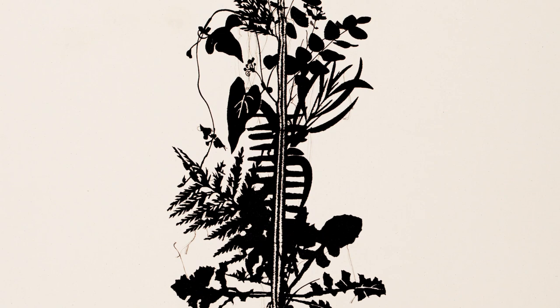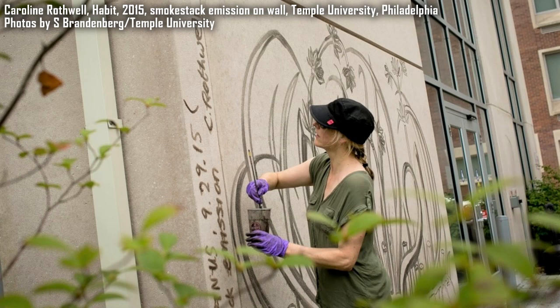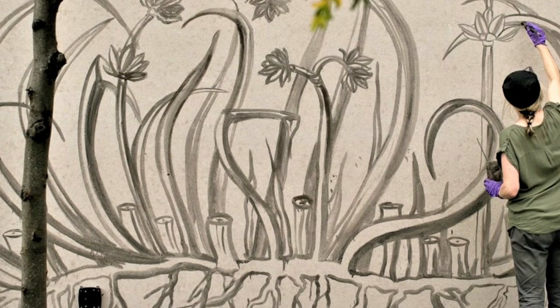Carolyn Rothwell's art materials also express her scientific curiosity about her surroundings. In 2015, during an artist residency at Temple University in Philadelphia, she made a large outdoor wall drawing on the university campus using carbon soot emitted from one of the smokestacks located at Temple University. The drawing Rothwell created using soot was of a threatened Philadelphian plant species known as the Juncus alpinus. Like the plant, which is disappearing under environmental pressures caused by pollution, the soot drawing was also likely to fade and wash off the wall within the space of months.